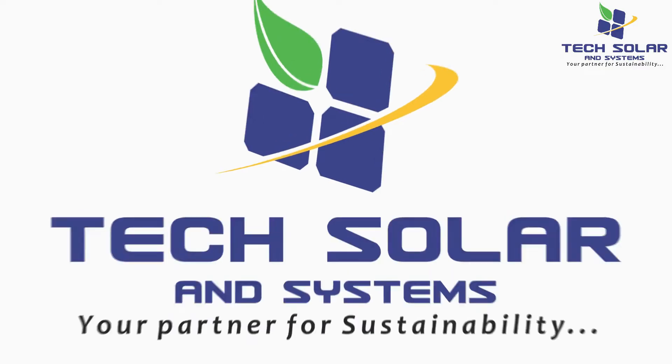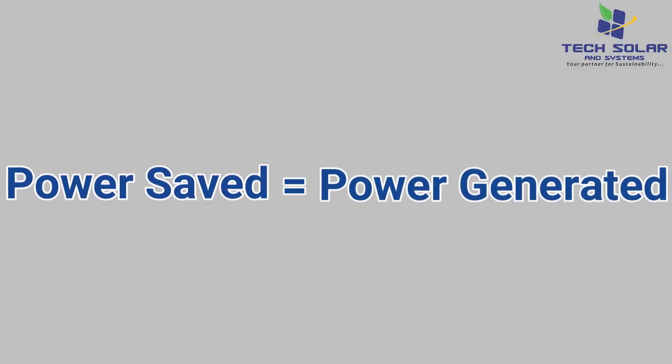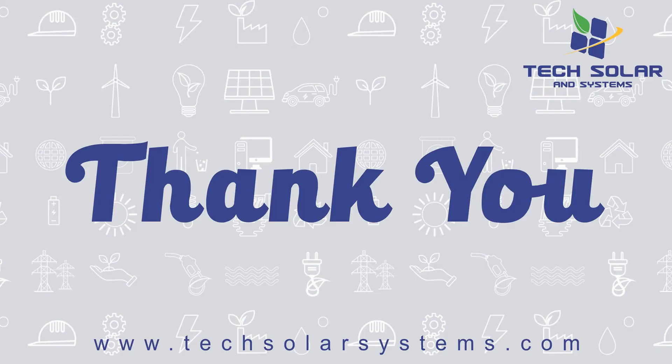Tech Solar and Systems — Power saved is equal to Power generated.